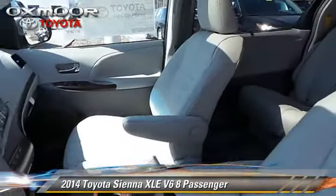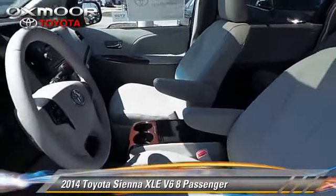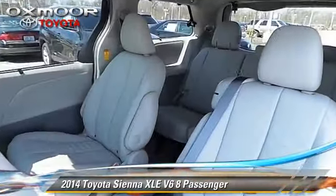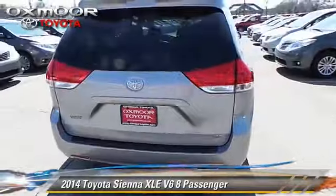Comfort and convenience features include leather seats, Bluetooth wireless, and third-row seating. Give us a call to schedule your test drive today.